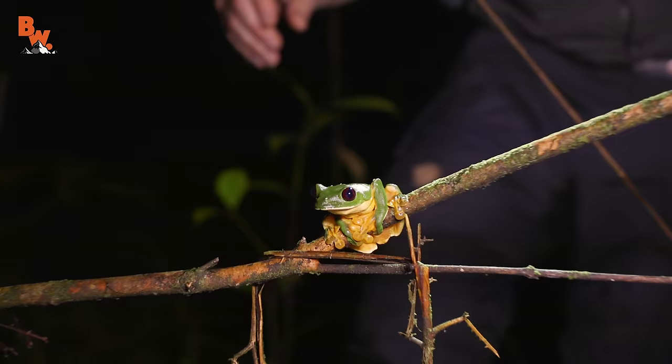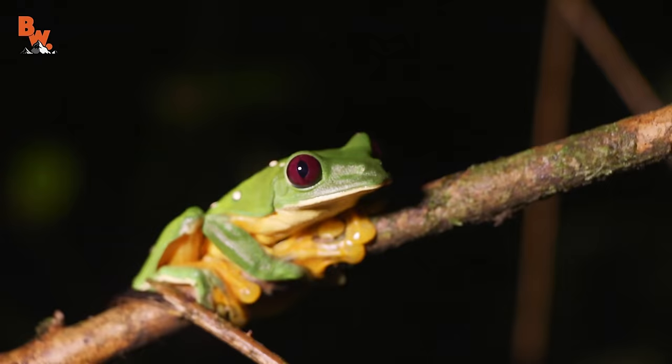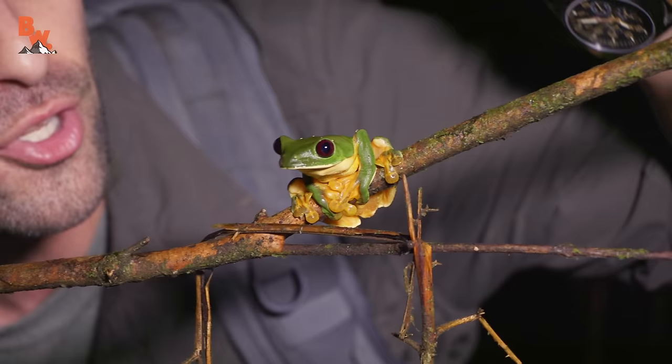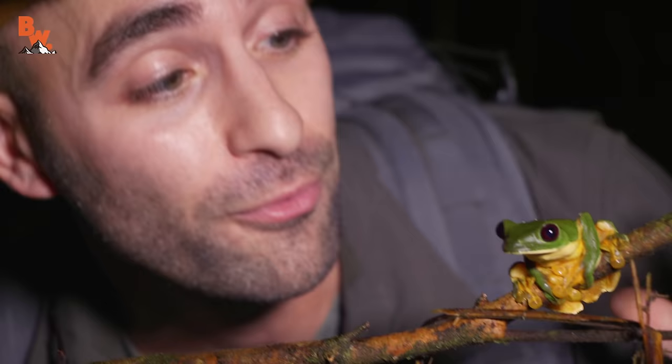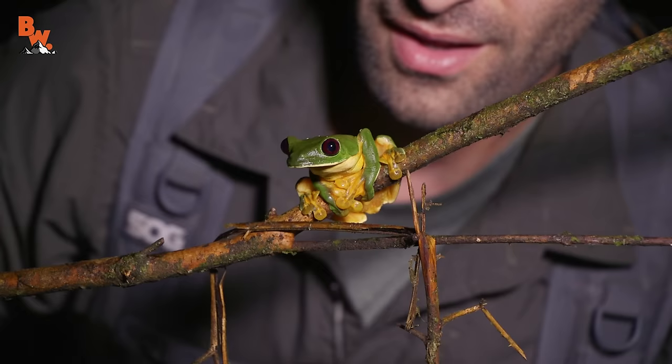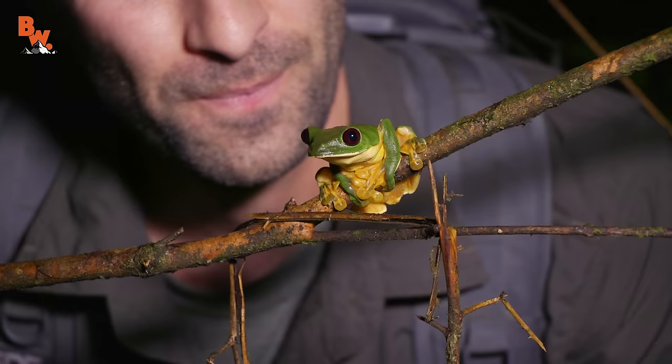Whoa — gotta move slowly. That is a gliding leaf frog. Look at you, pretty good size too. This is an arboreal species, usually found high up in the trees. They're called gliding leaf frogs because they use the momentum of their bodies — they jump from higher heights down to lower heights. That is one cool looking frog. Alright, the search for the red-eyed tree frog continues.